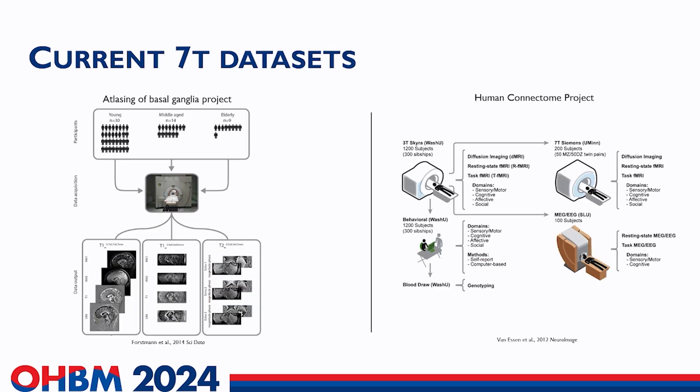Harnessing ultra-high field imaging at magnetic field strengths of seven Tesla and above can enhance spatial resolution. In our field, we have benefited from and embraced open science practices through data sharing initiatives. Large collaborative projects such as the Human Connectome Project are already available, but most are either focused on in-depth functional scans or structural scans, mainly focused on studying subcortical structure.